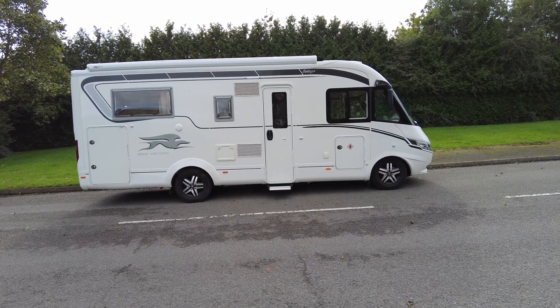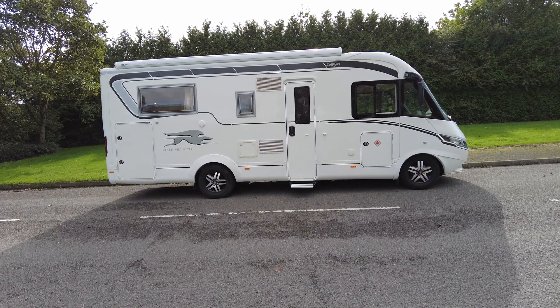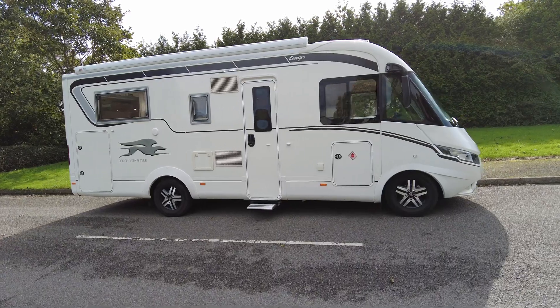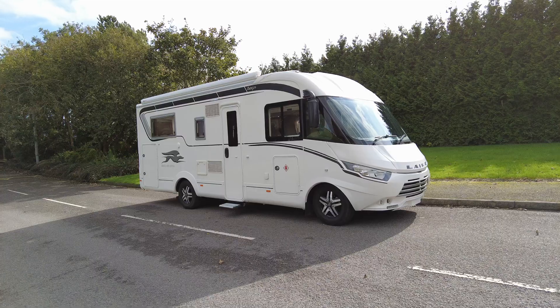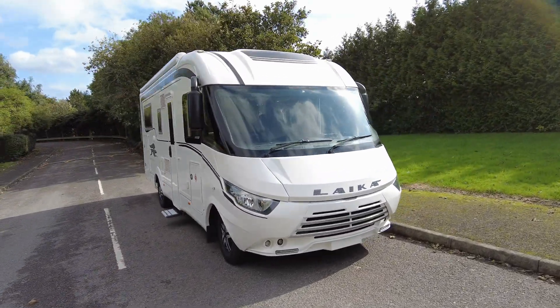Just want to point out some of the extras you have. As you can see, a large awning, alloy wheels, and a shower point on the roof. You have your solar panel and TV aerial. This Laika also comes with automatic self-levelling, which is absolutely brilliant.